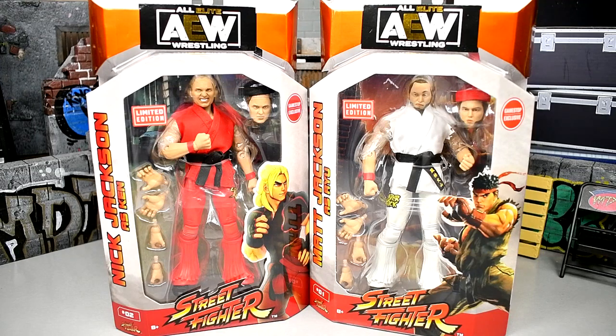What is good everybody, welcome back to another Mighty Am Toys video. Today we're back with another 2-in-1 AEW Unrivaled review on the AEW Unrivaled GameStop exclusive Street Fighter Nick and Matt Jackson, Young Bucks, Ryu and Ken action figures.